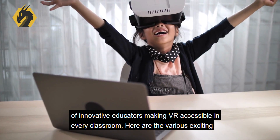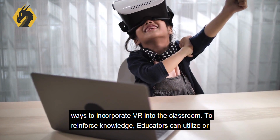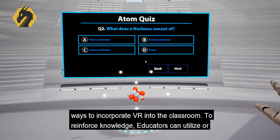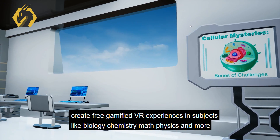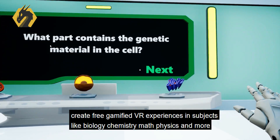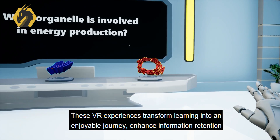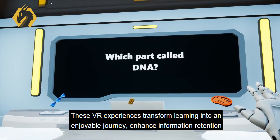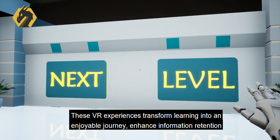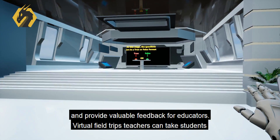Here are the various exciting ways to incorporate VR into the classroom. To reinforce knowledge, educators can utilize or create free gamified VR experiences in subjects like biology, chemistry, math, physics, and more. These VR experiences transform learning into an enjoyable journey, enhance information retention, and provide valuable feedback for educators.